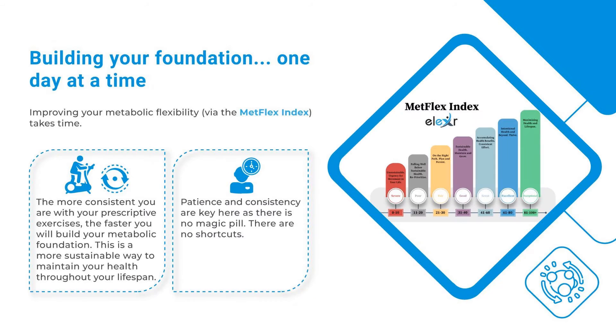Building your foundation one day at a time. Improving your metabolic flexibility via the Metflex Index takes time. The more consistent you are with your prescriptive exercises, the faster you will build your metabolic foundation. This is a more sustainable way to maintain your health throughout your lifespan. Patience and consistency are key — there is no magic pill and there are no shortcuts.